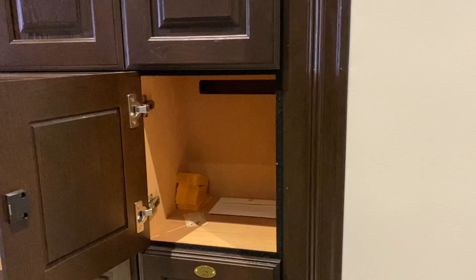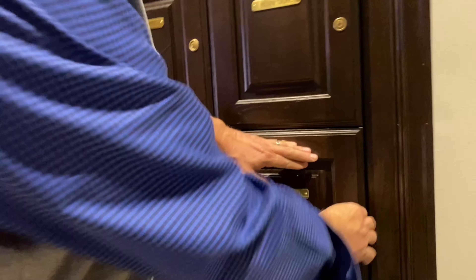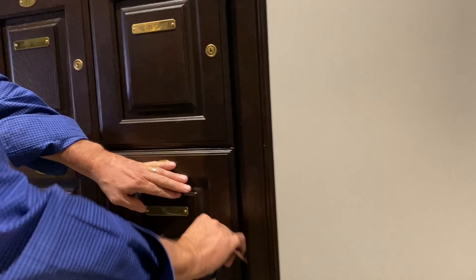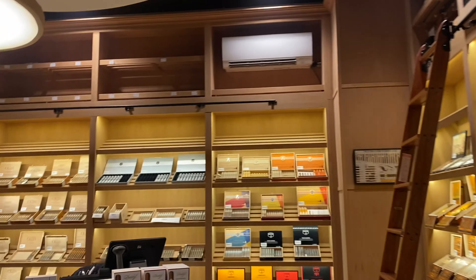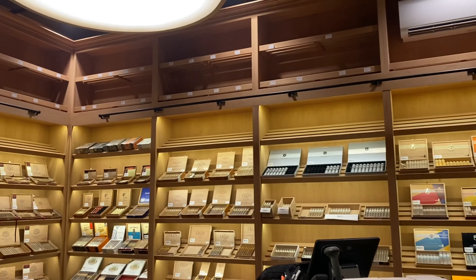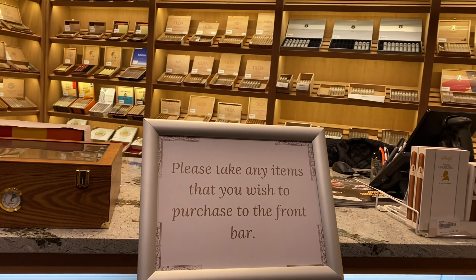We tried to make sure everybody gets a true value and a club experience. So this humidor is one of the largest not only in Kentucky, but anywhere in the Midwest. It's a private facility, humidity and temperature controlled in here.